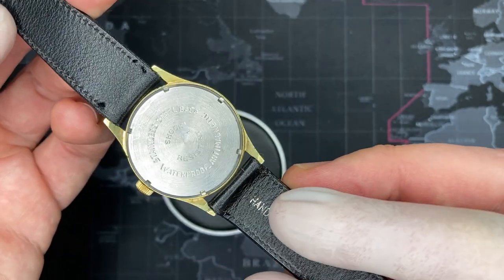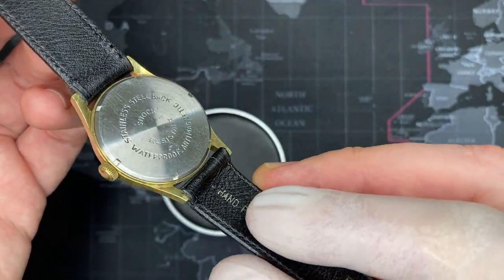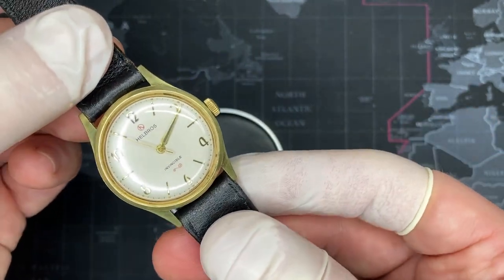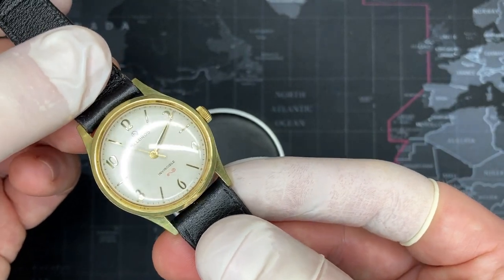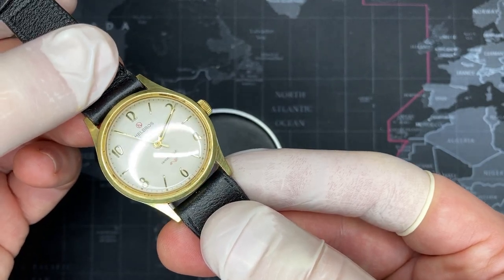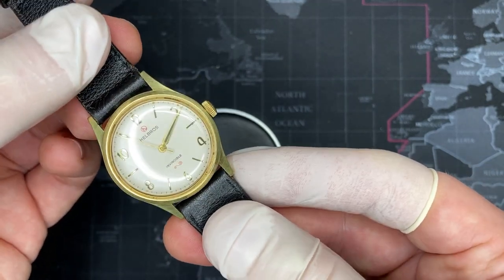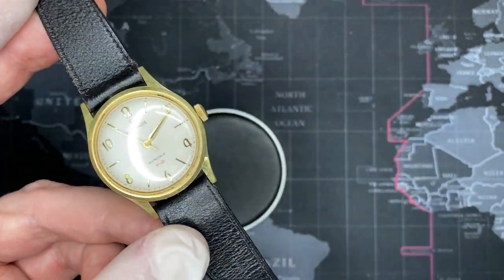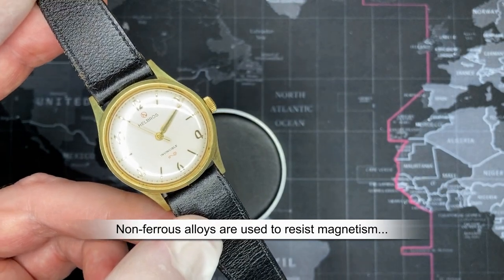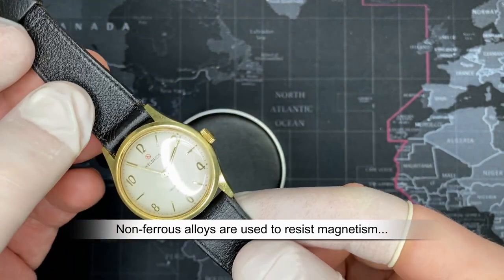One of the things you'll notice on the back is that it is a screw-on back, which is spectacular. You'll also notice it says waterproof. Now that tells you this watch is in fact pretty old. Based on the Art Deco Arabic numerals that you can see, I would put this watch at around mid-1950s. It is anti-magnetic, so that puts it at least in the 50s, but anything that says waterproof means it is older than 1963.